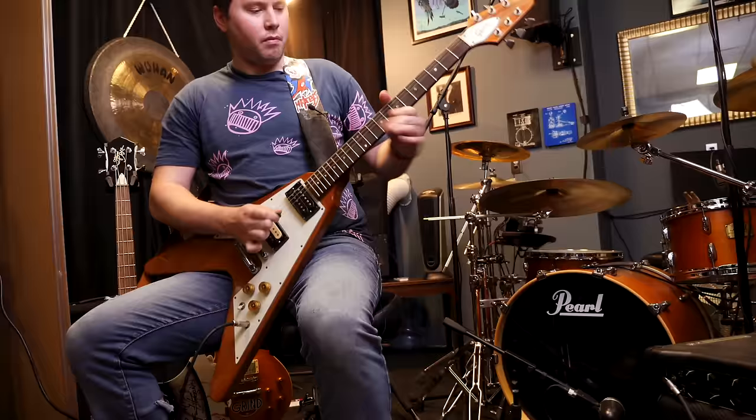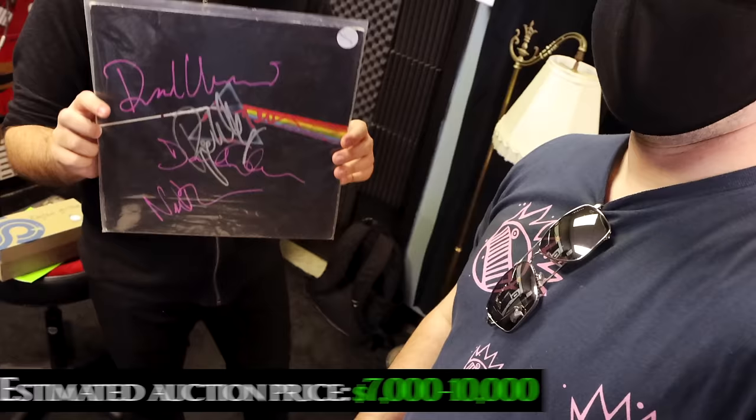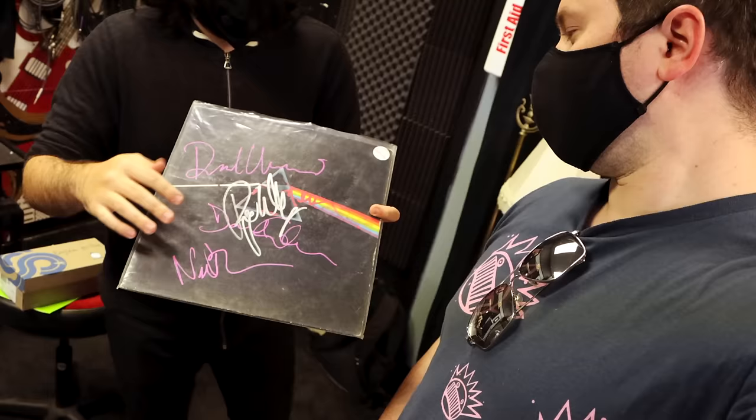This is Dark Side of the Moon by Pink Floyd — Mason, Gilmour, Rogers, Wright — considered one of the best albums ever and best album artwork ever. It's signed in silver. There's a red signature that was kind of erased, which makes the album less desirable, but still very cool.